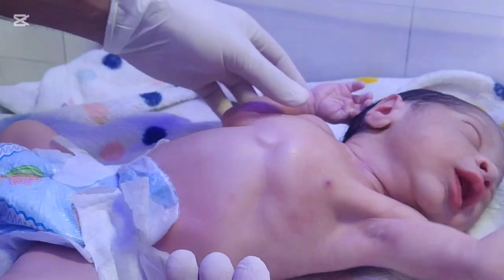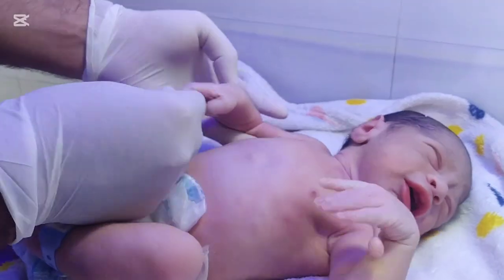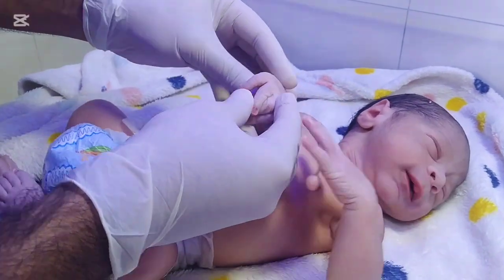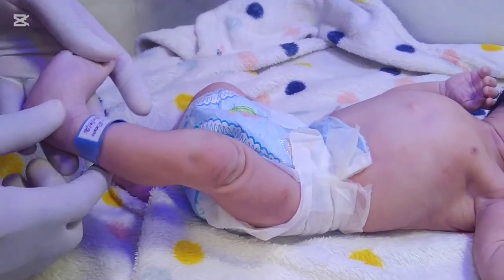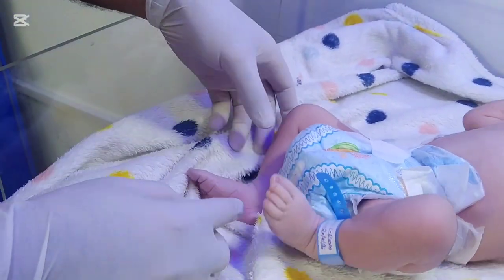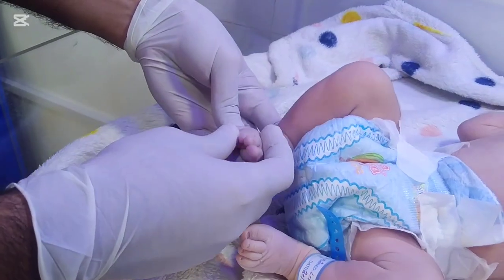This condition can appear in different forms. Sometimes the extra finger is small, nonfunctional, and connected by only soft tissue. In other cases, the extra digit may be fully developed with bones, joints, and even tendons, making it appear almost like a normal finger.